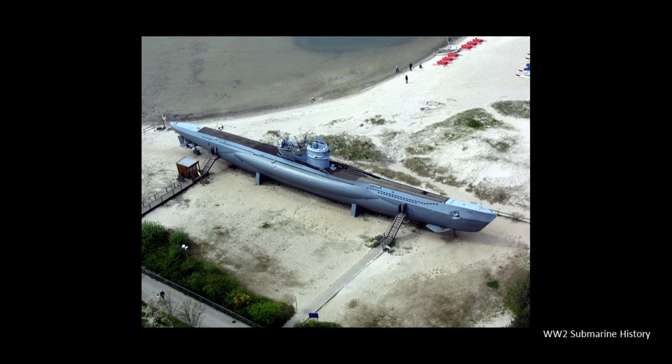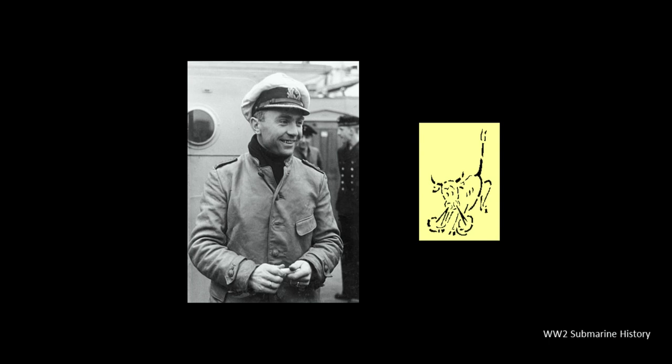Some of the more famous Type 7 U-boats include the U-48, a 7B, which holds the all-time record for tonnage sunk at 306,874 tons over 13 war patrols. It would survive the war, serving as a training vessel before being scuttled on May 3, 1945 at Neustadt. Günther Prien is probably the most famous captain to skipper a Type 7 U-boat. He completed 10 war patrols on the U-47, also a Type 7B, sinking 162,769 tons of shipping, placing him ninth on the all-time list of successful U-boat captains. He's most known for sinking HMS Royal Oak at Scapa Flow on October 14, 1939. Prien and the U-47 were lost at sea around March 7, 1941.